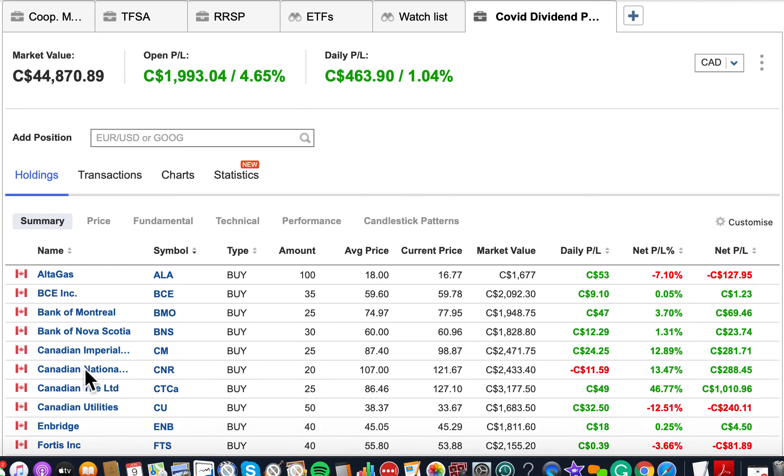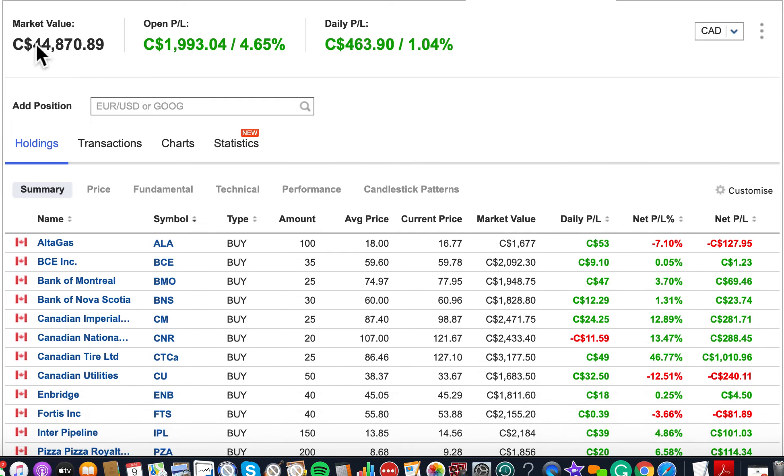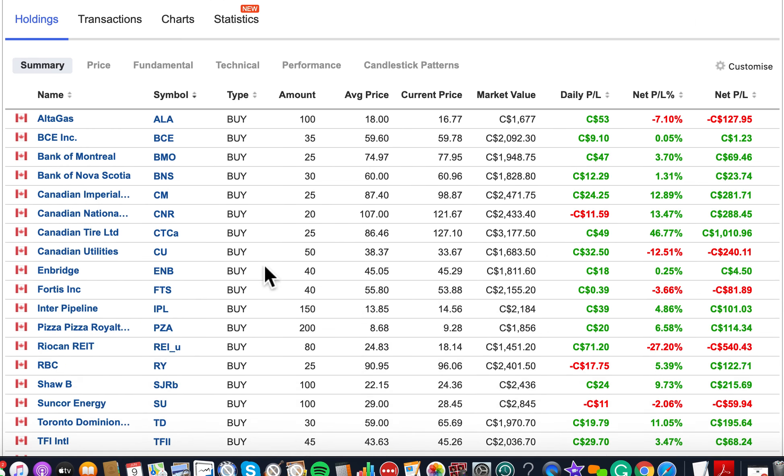I built this portfolio from scratch with a total of $42,000. Right now I'm up about $1,000 to almost $2,000, which is about four percent. We also have Canadian National Railway — one of the biggest rail companies. There are only two railways in Canada: CN and CP. Canadian National Railway is one of the oldest companies in Canada.